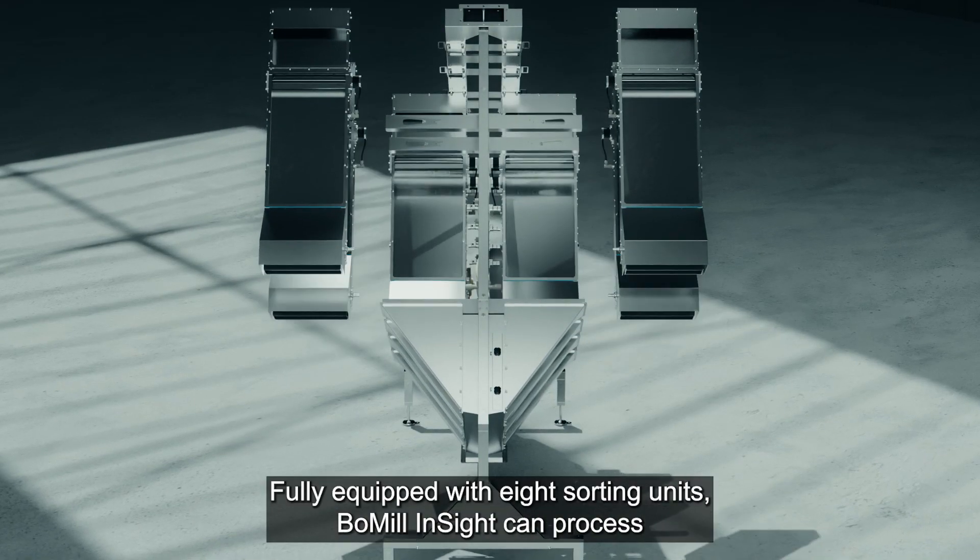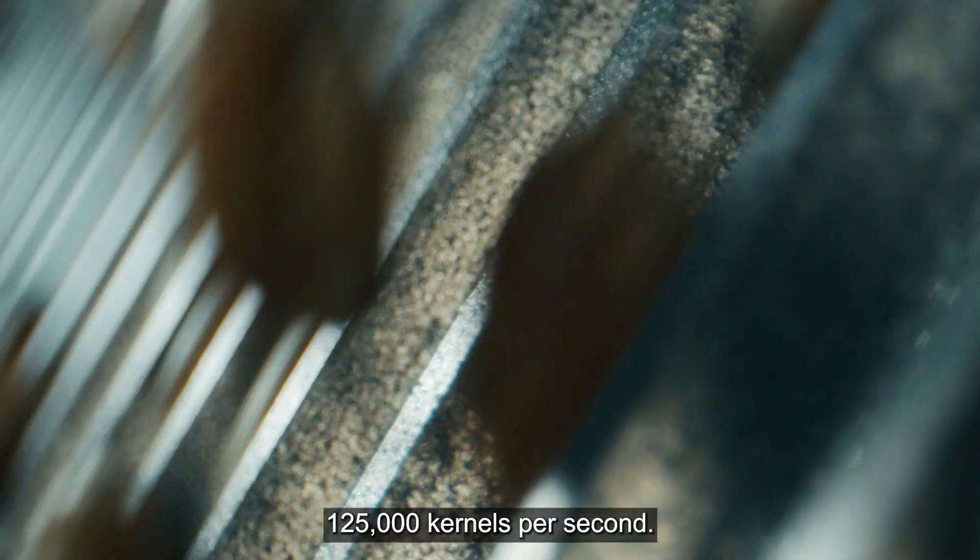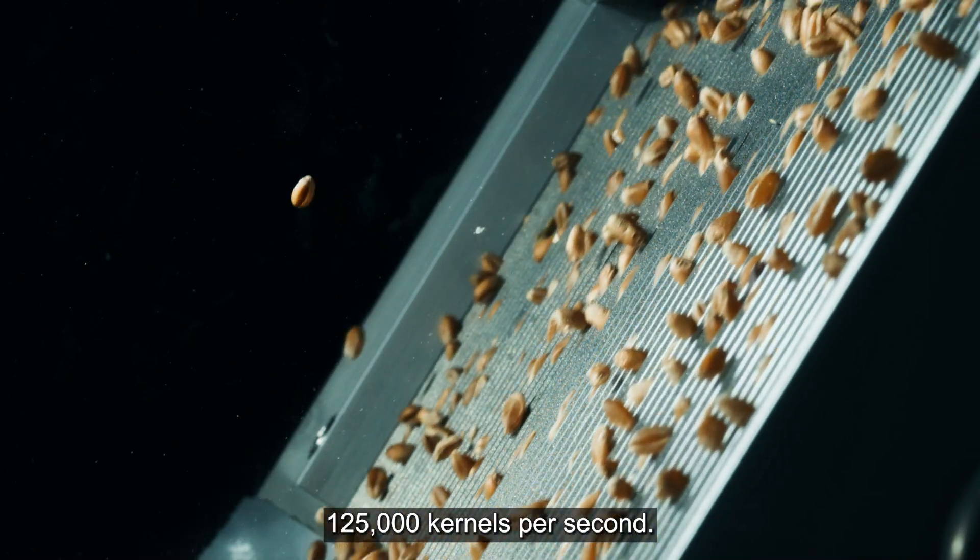Fully equipped with eight sorting units, Bowmill Insight can process 125,000 kernels per second.